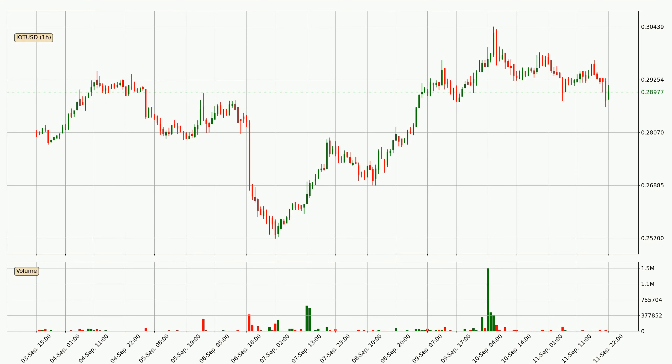Looking at the IOTA hourly time frame, the price moved down with around 2.6% in the last 24 hours, with a current price of 29.0 cents. However, the volume wasn't especially high, so this move wasn't very strong.